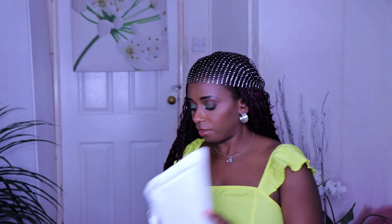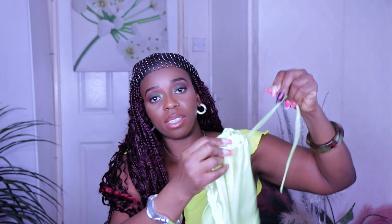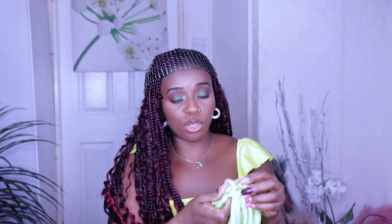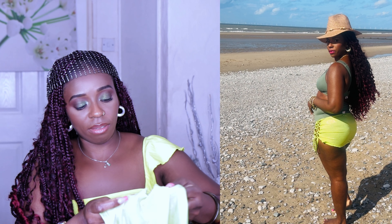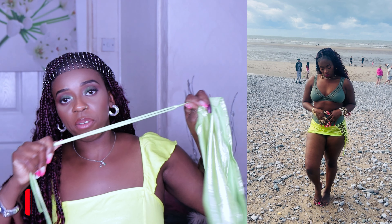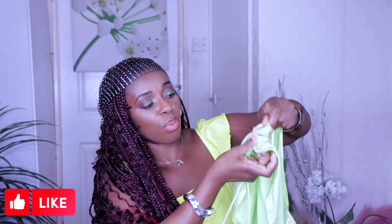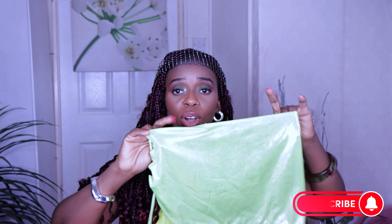I picked this beach skirt — it has a design on the side. I've worn it, I'll put a picture of it here. You can adjust the fitting — if you want more ruching on the side you can do that, or stretch it out so the design pops out more. It's in lemon color and a shiny material. I picked it in size medium.